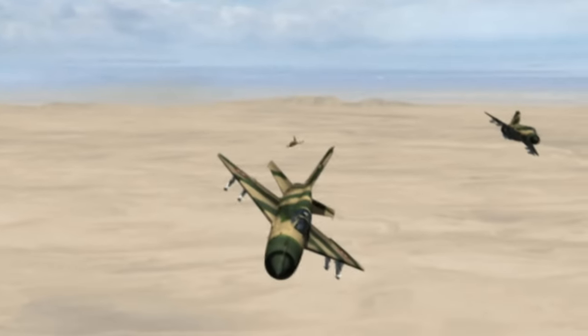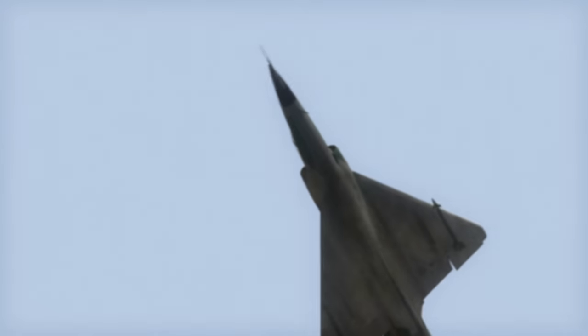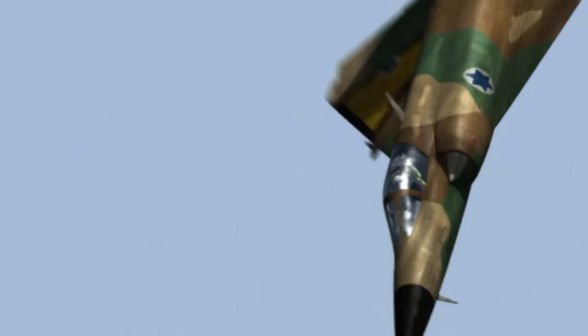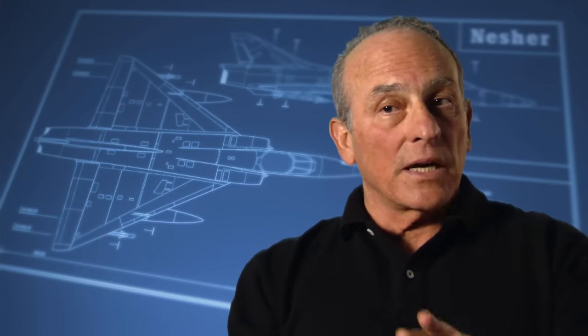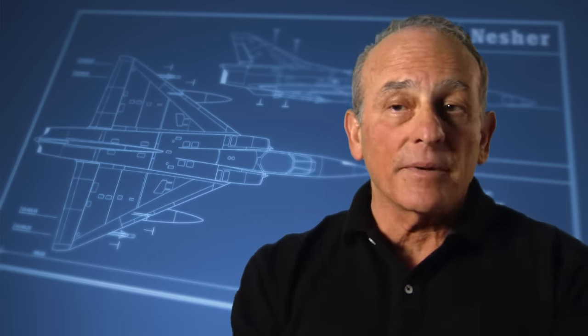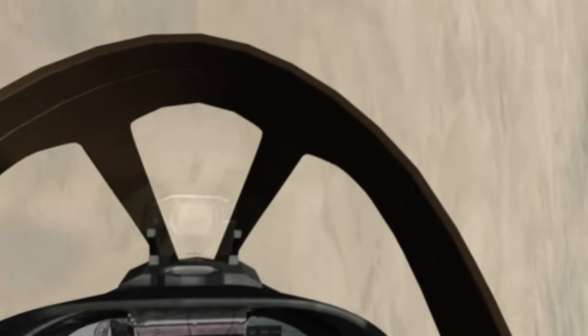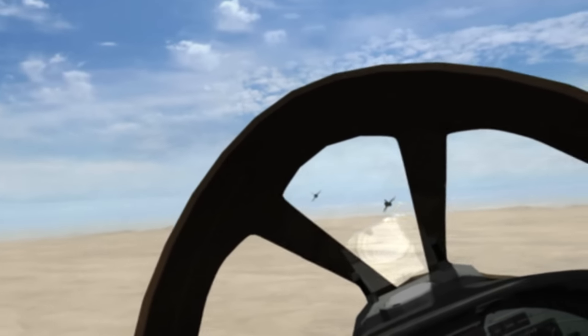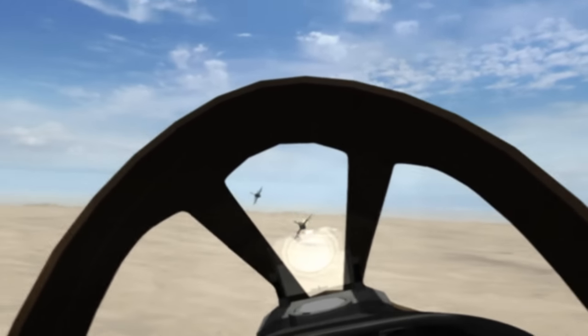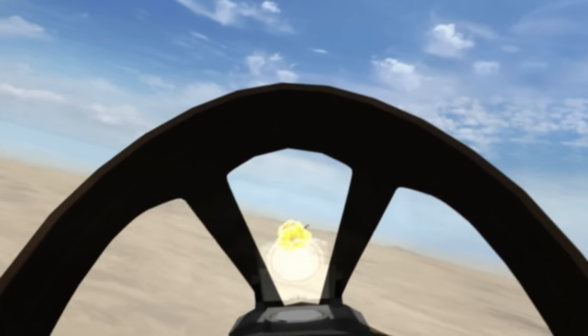In a brilliant display of aerial dexterity, he's turned the tables on the MiGs. Epstein was a master of managing energies — he always knew what his potential energy is at every spot, and he calculated, he knew where he was going. A short burst of 30-millimeter cannon fire, then a huge fireball.